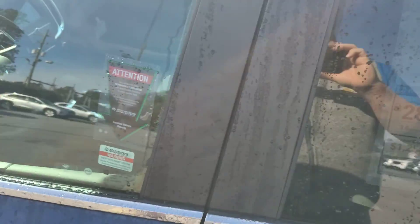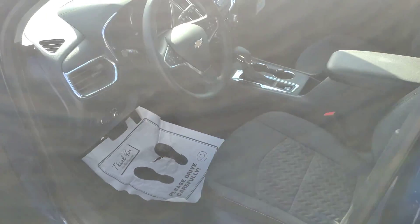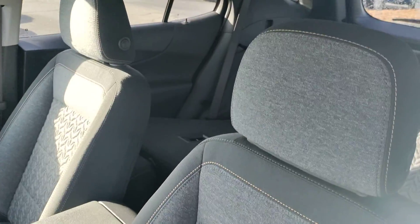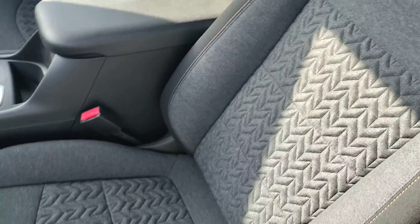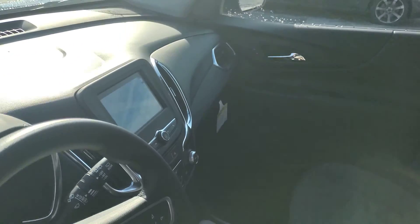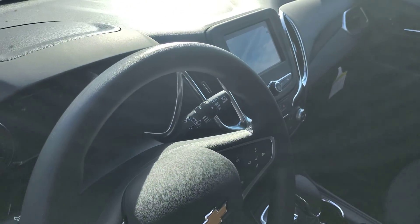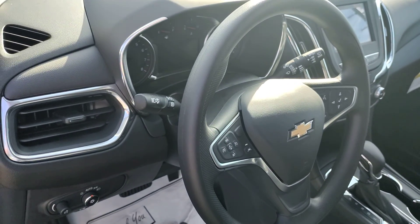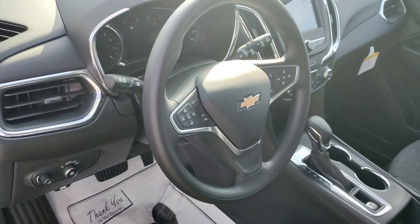Inside here you can see the interior color. This is the Jet Black interior, but it has a couple of different shades of black and gray, so it breaks it up a little bit instead of being completely solid black. There's the touchscreen radio with Apple CarPlay and Android Auto, plus Bluetooth and all the features you'd expect on a brand new car.